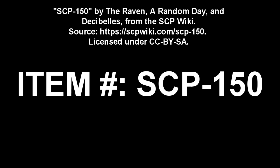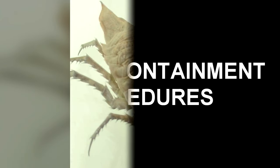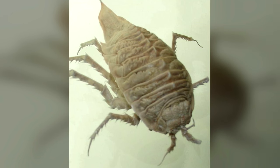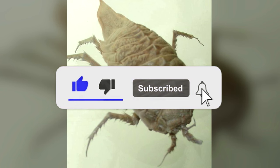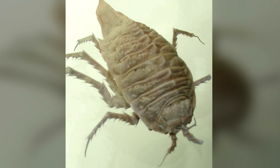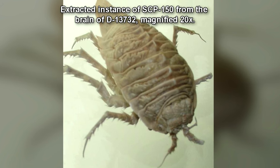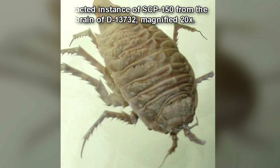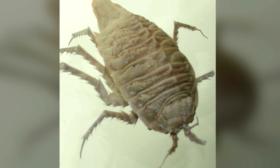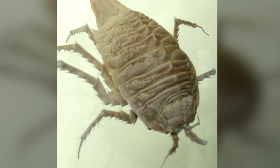SCP-150. Item number SCP-150. Object Class: Keter. Special Containment Procedures: SCP-150 patients kept for study should be contained in Level 3 biohazard containment cells, with no more than one instance per cell. Cultures of SCP-150 are contained in vacuum-sealed glass flasks in the Site-42 Infectious Materials Lab. Standard pathogen handling procedures should be followed at all times. Any instances of SCP-150 found outside of containment are to be incinerated.